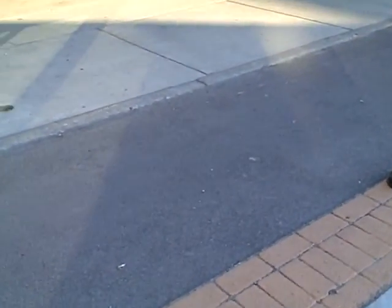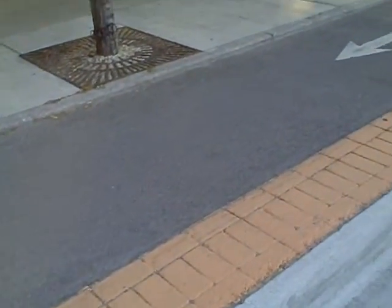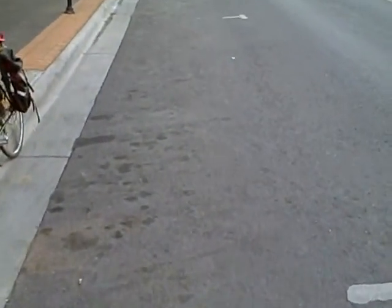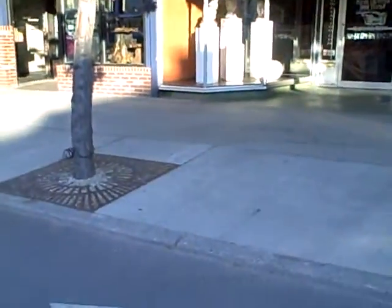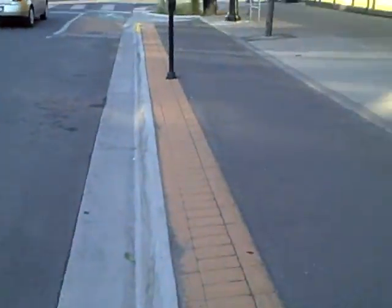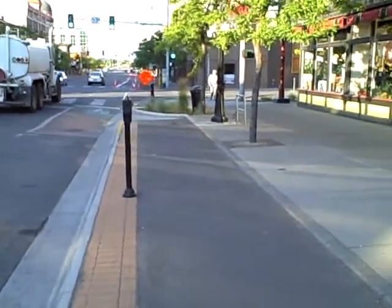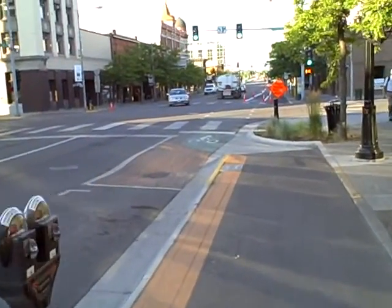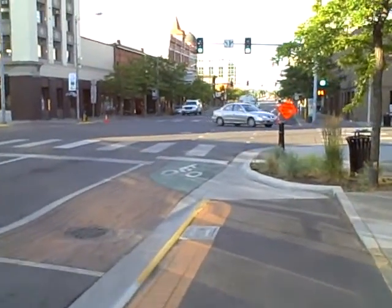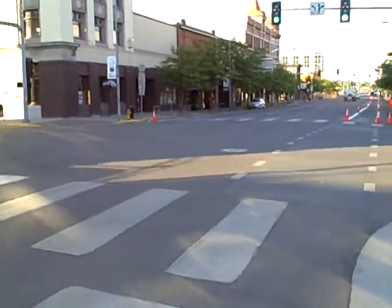That's what this is here: sidewalk, then the bikeway known as a cycle track, then the parking lane, then the travel lanes. These have worked okay, though there have been some crashes at this intersection because cyclists are less visible to motor vehicles as you pop out from the track.